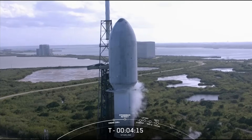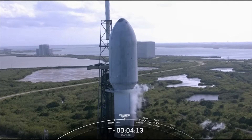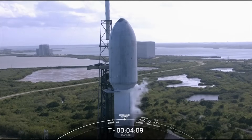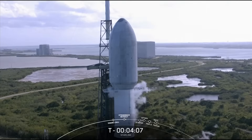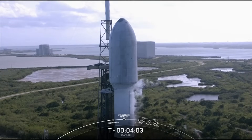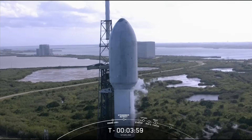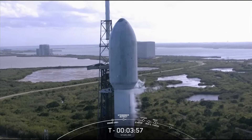We are coming up on the TE retraction. The clamp arms need to open — you can see those clamp arms just below the fairing opening up on your screen. Once they're fully open, the transport erector will start to move slightly away from the vehicle and clear its way for liftoff.